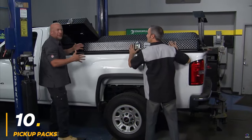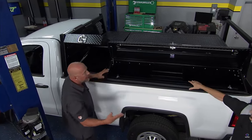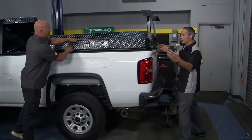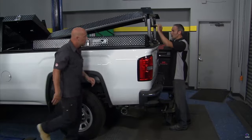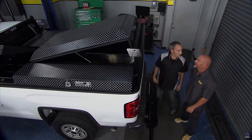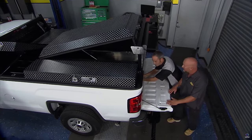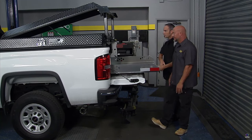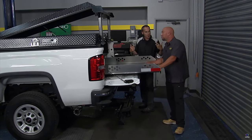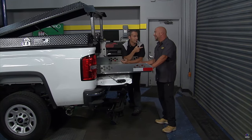Number 10: Pickup Packs. Transform your pickup into a secure and organized work truck with a Pickup Pack. This innovative aluminum unit combines the low profile of a tonneau cover with the ample storage of a toolbox. Lockable side compartments keep your tools and gear protected from the elements and prying eyes. The gullwing-style main hatch provides easy access to larger items, while a flat or dome center option lets you customize the look. For even more functionality, add a headache rack for overhead storage or a truck slide to effortlessly access cargo.